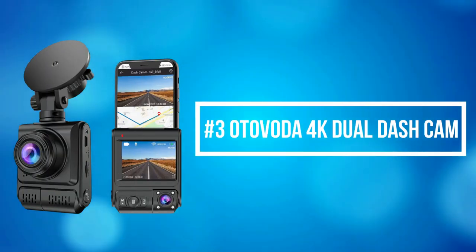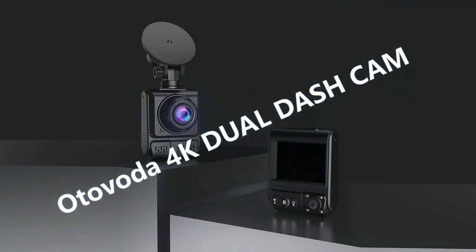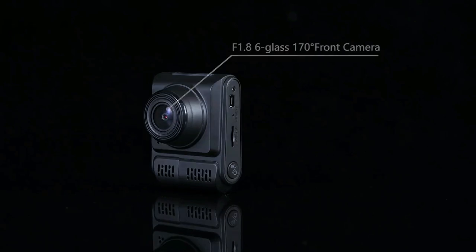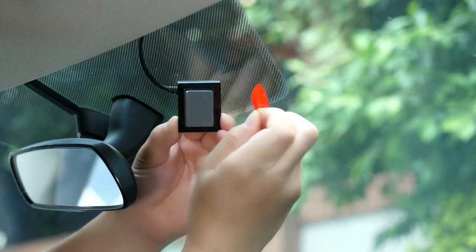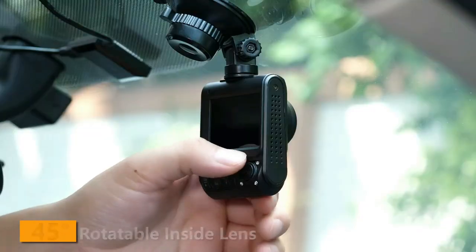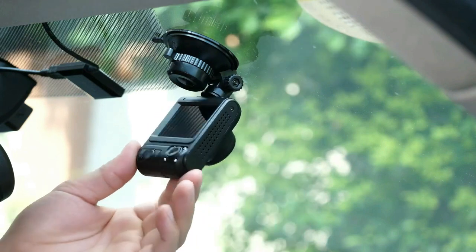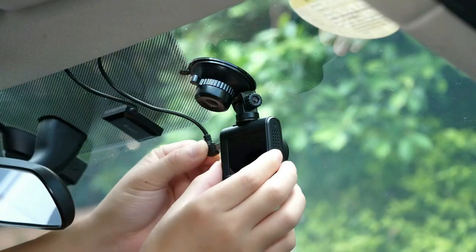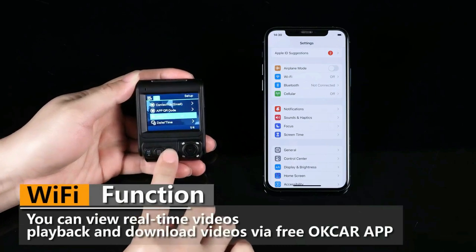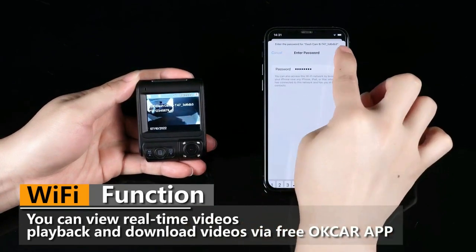At number 3 on our list is the Odovoda 4K Dual Dash Cam. The Odovoda 4K Dual Dash Camera combines a high-spec sensor, F1.8 large aperture, and a six-glass lens to ensure the fidelity and clarity of images even in low-light environments. The front camera and interior cabin camera can each record up to 4K when used alone, enabling clear capture of license plates, road signs, and the passenger cabin. In dual recording mode, it provides a 2K front camera and 1080 interior camera resolution. This dash camera is ideal for rideshare drivers needing to show proof of in-vehicle activity, protecting against potential accidents and liability issues.